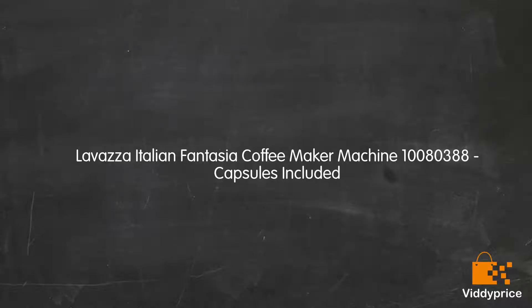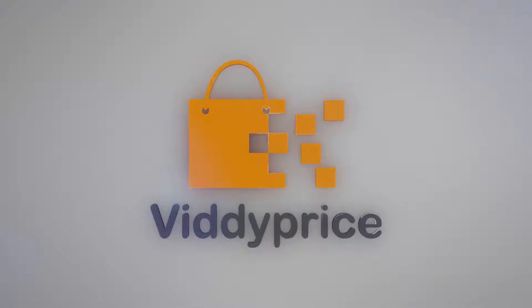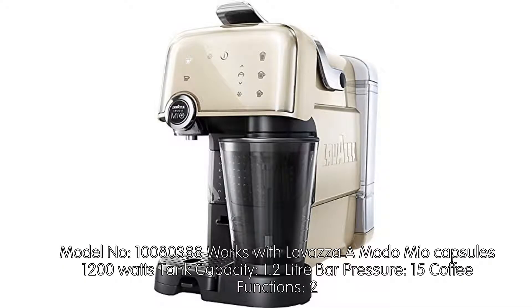Let's talk about the Lavazza Italian Fantasia Coffee Maker Machine, model number 10,080,388. It works with Lavazza Modo Mio capsules, has 1,200W of power, and a tank capacity of 1.2 litres.